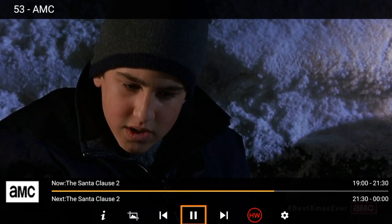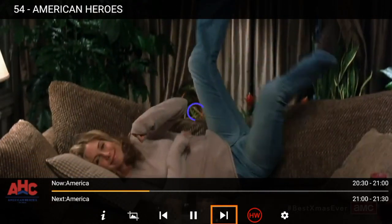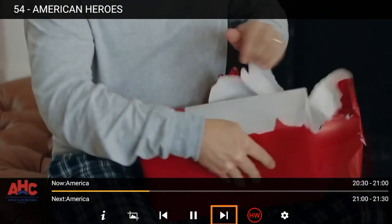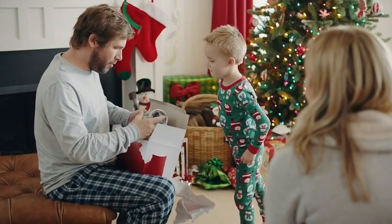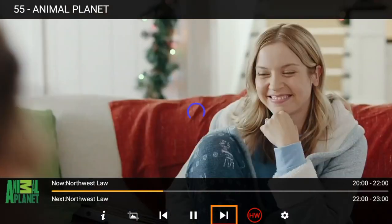This is AMC here. I will go up and down on the Fire Stick to change channels. This is the American Heroes channel. The only buffering you'll get is when you change channels — maybe one or two seconds — but that's it.